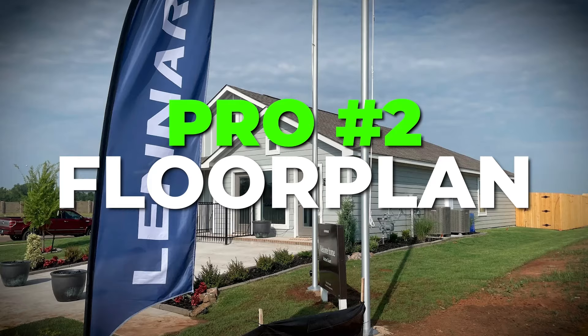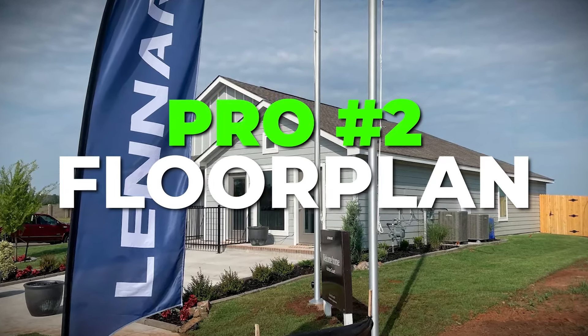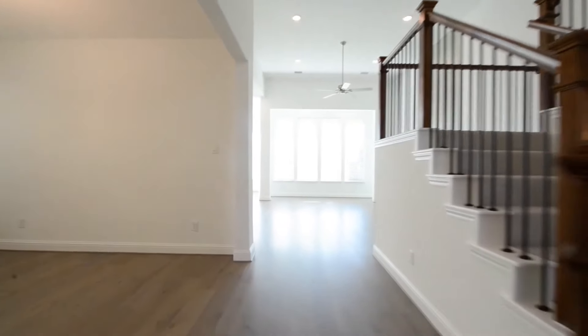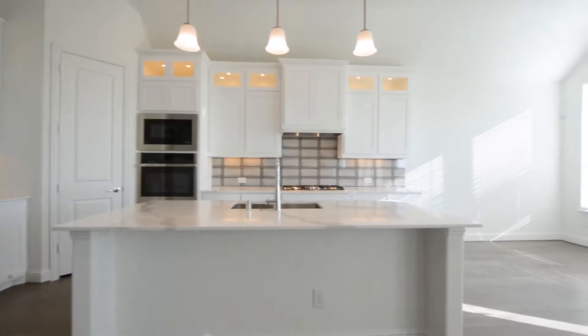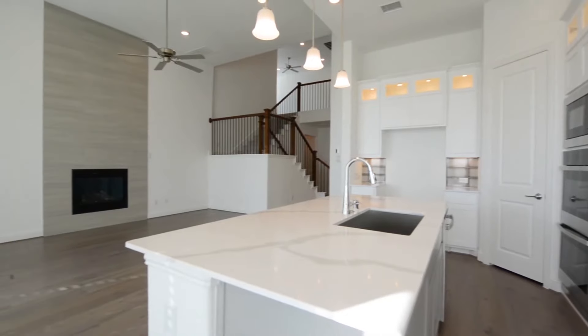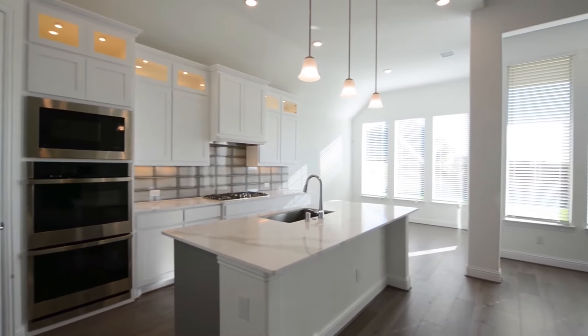The next pro is the nice space in these homes. They have great floor plan options and a lot of them have an open floor plan feel, so you typically get a lot of natural light — it feels very homey and cozy. The kitchen flows into the family room and breakfast nook. As a millennial, I love this because it eliminates the rarely-used dining room, though you can add it back as an option.